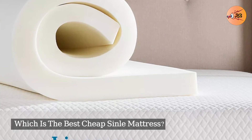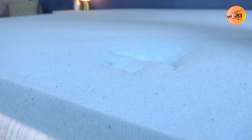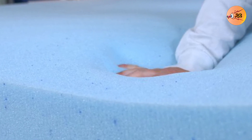Which is the Best Cheap Single Mattress? Our top choice will have to be the Linenspa Memory Foam Mattress. This mattress has some amazing features which lead to comfortable sleep.